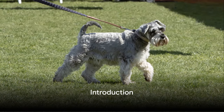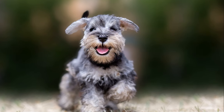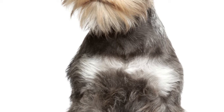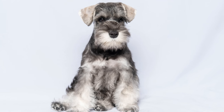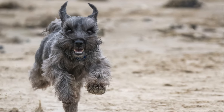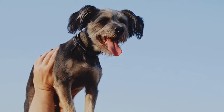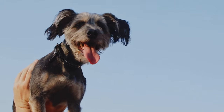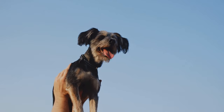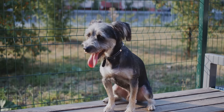Hello everyone, this is Arthur. In this video I will be discussing another popular dog breed from my animal kingdom. I hope you enjoy the video. Did you know that miniature schnauzers are one of the most popular dog breeds in the world? These pint-sized pups are known for their distinct appearance and lively personalities, but there's so much more to them than meets the eye. Are you ready to dive into the fascinating world of miniature schnauzers? Stick around as we count down the top 10 fun facts about these fascinating little creatures.